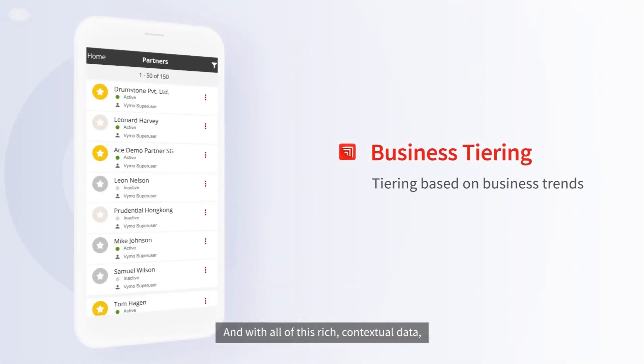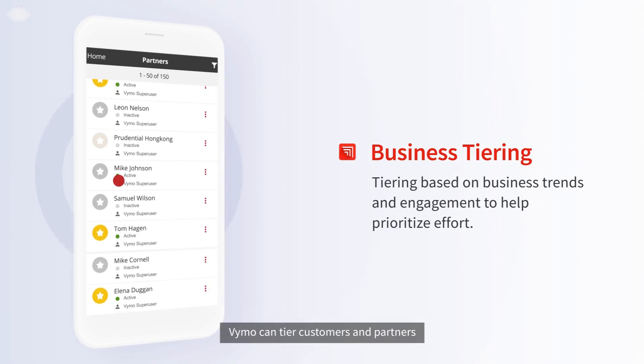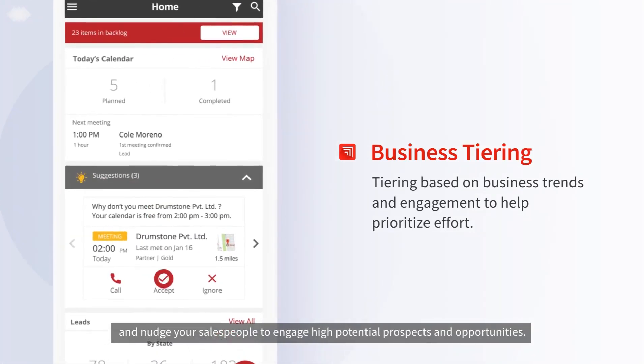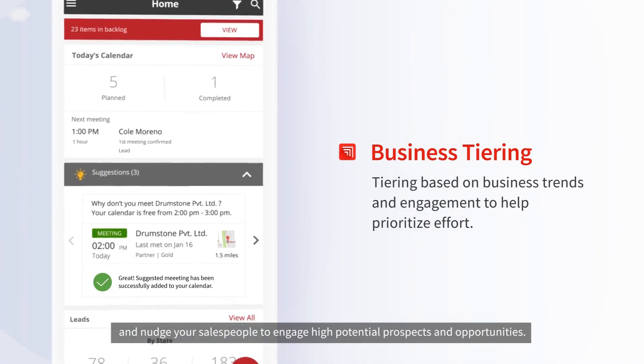And with all of this rich contextual data, Vimo can tier customers and partners and nudge your salespeople to engage high potential prospects and opportunities.